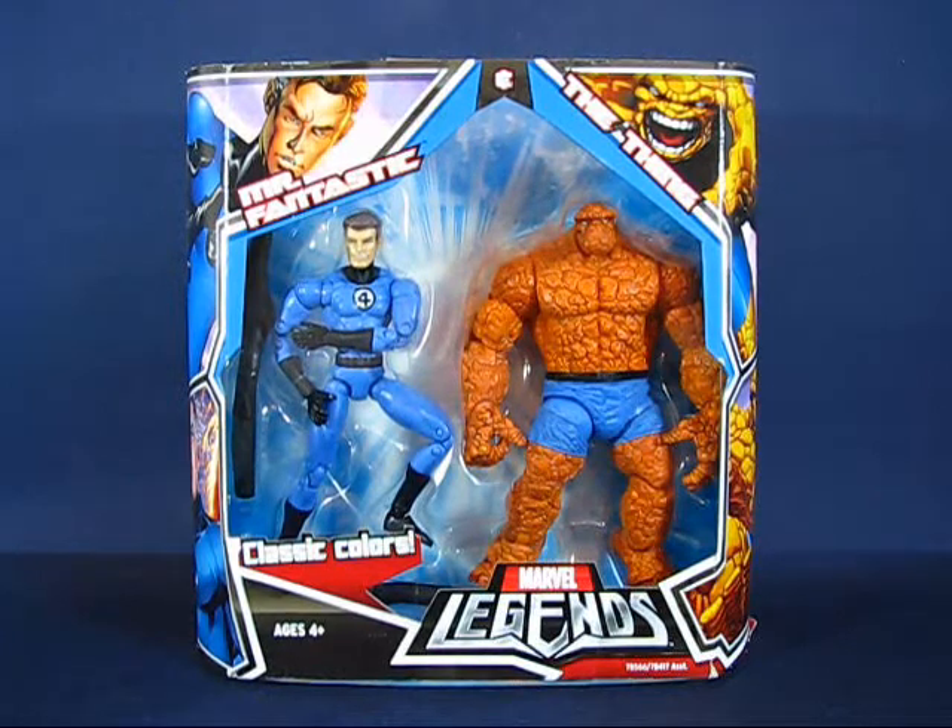Hey there folks, today I'd like to take a casual peek into the Marvel Legends The Thing action figure. This figure is part of a two-pack that includes Mr. Fantastic and The Thing, two members of the Fantastic Four.